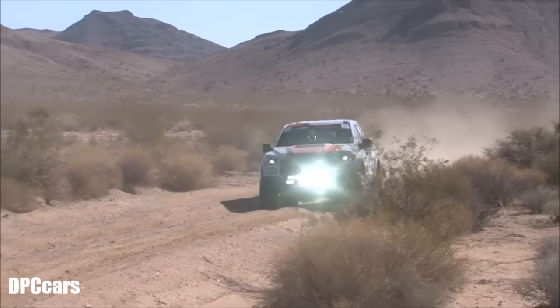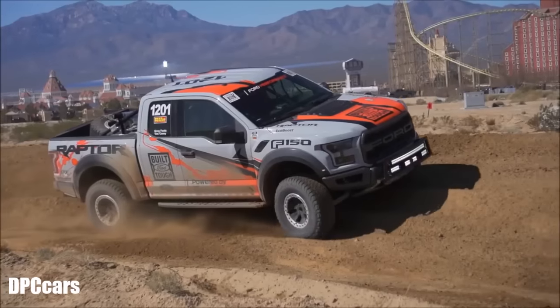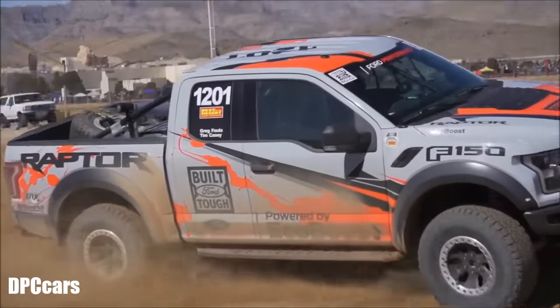We've run the Parker 425 and the Vegas Torino, which is the longest off-road race in the US, and so far we've got four first place finishes out of the first five races, so we're super excited about it.